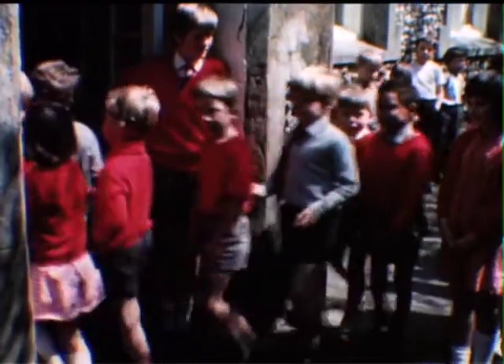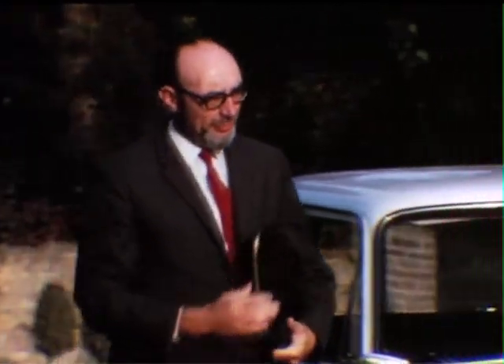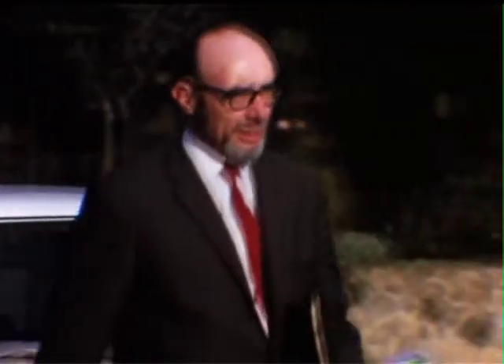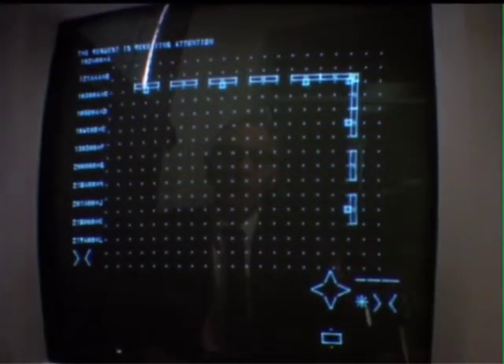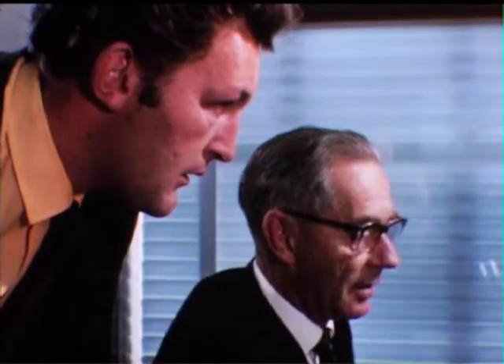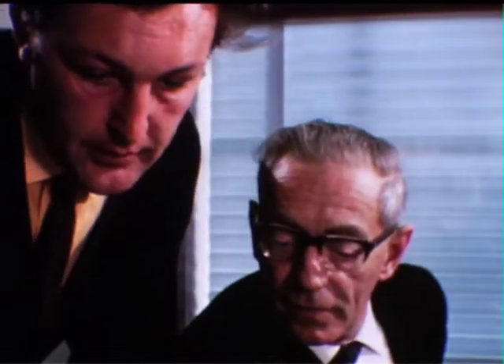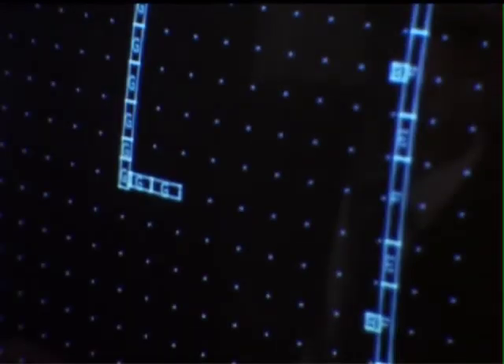It started some time ago, although the first the children knew of it was when Mr. Patterson from the county architect's department came to talk to their headmistress, Mrs. Brisland, and stayed to look at their drawings. They weren't to know that he'd been doing a certain amount of drawing himself, but in a rather more technical way, with a computer visual display unit. And this is the first thing that's different about the new primary school for Eastergate - the computer that helped to design it.